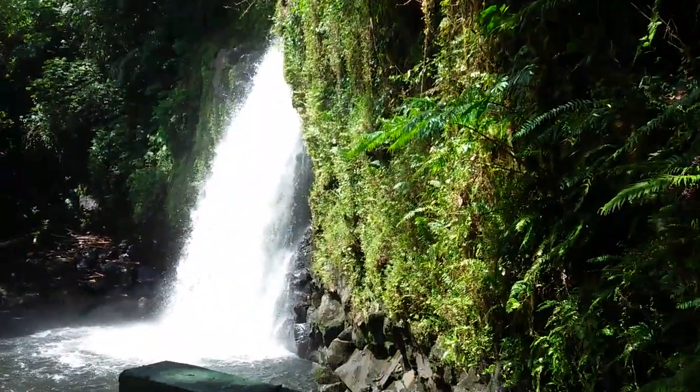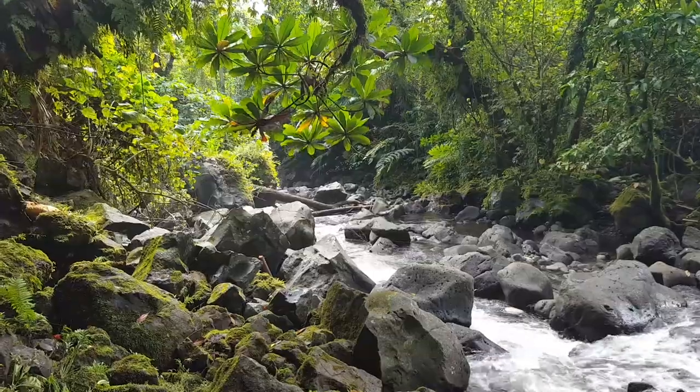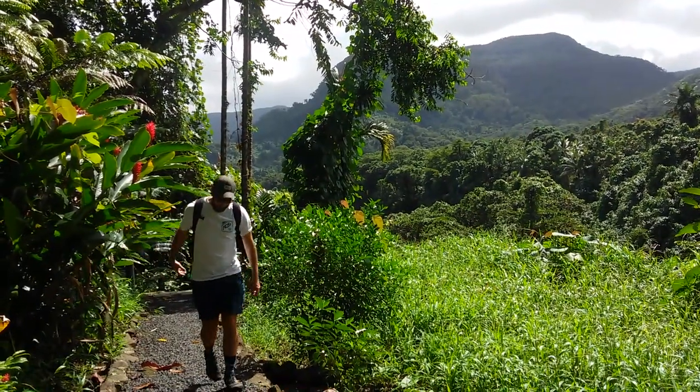One of those blue-tailed skinks down there on the rocks. Ludodoniat Falls were great, but let's get back to Colonia.